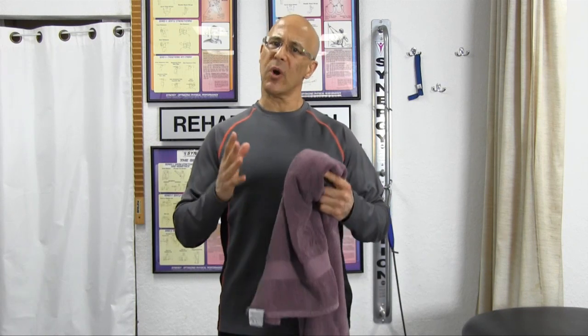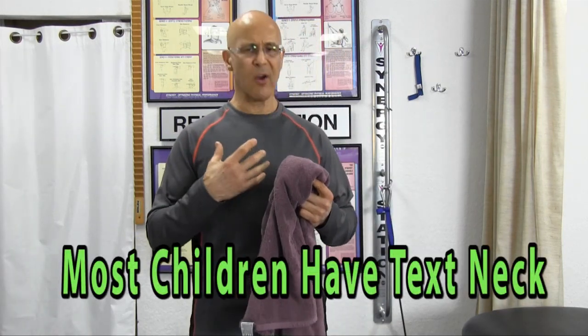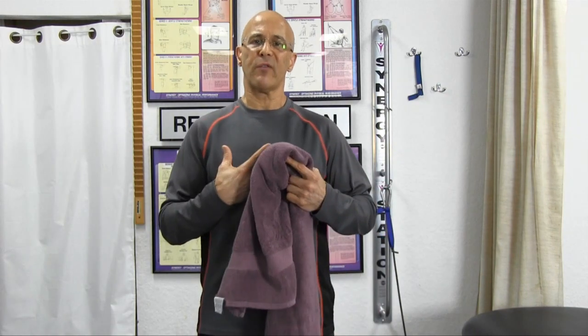We don't want this to happen to our children either. This is a great exercise that they can do. Regarding your children, I advise you heavily, from my heart, to share these videos on my channel — these postural types of videos, self-help videos. They will do wonders. I have so much great impact from people, children listening right now, that it's just self-rewarding.